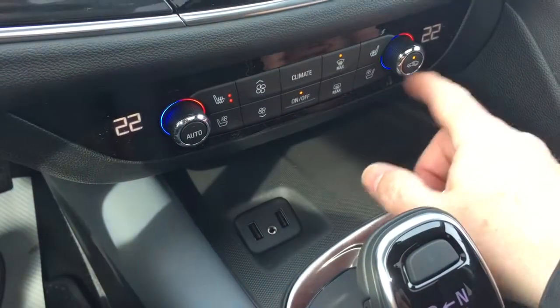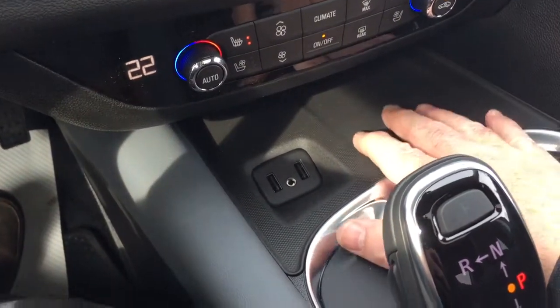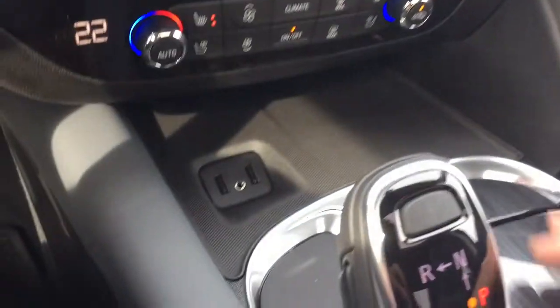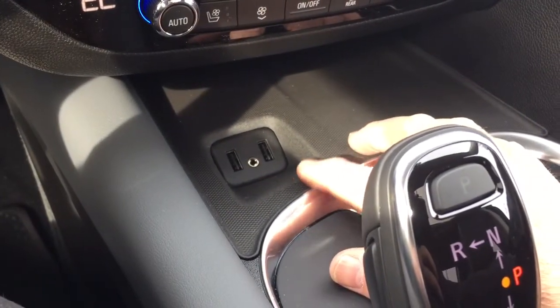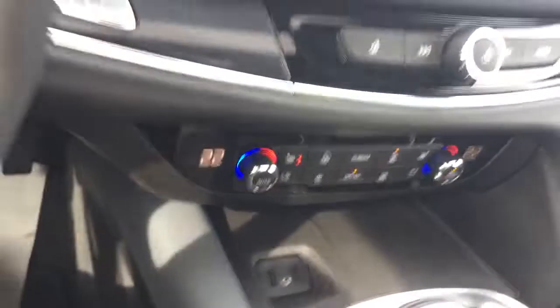Heated seats on both driver and passenger side, and you do have the cooled seats as well — a great thing to have in the summer months. There's a place right here to put a device, and you can charge up with two USB ports, auxiliary, and down below there is a 12-volt power outlet as well.